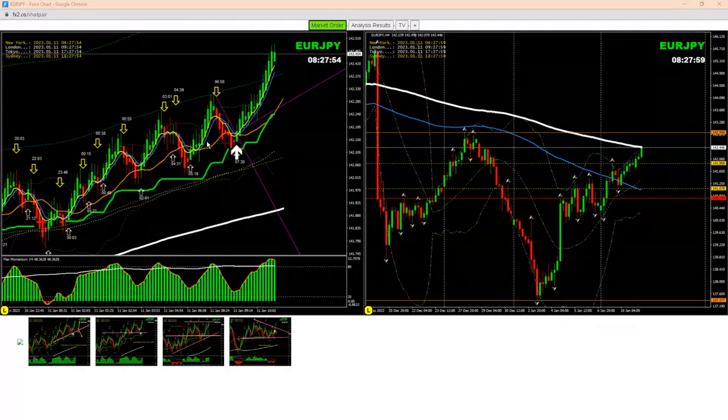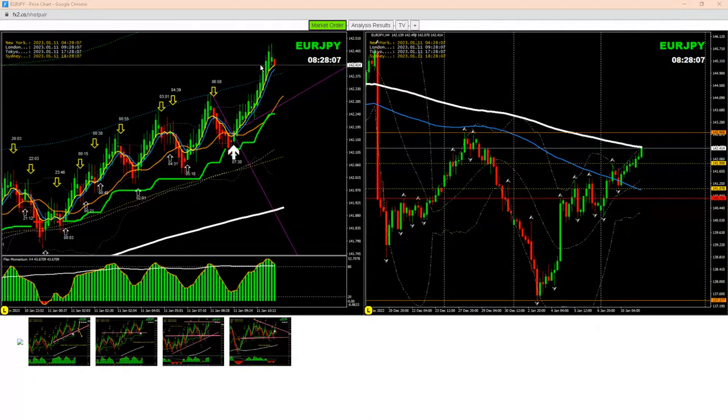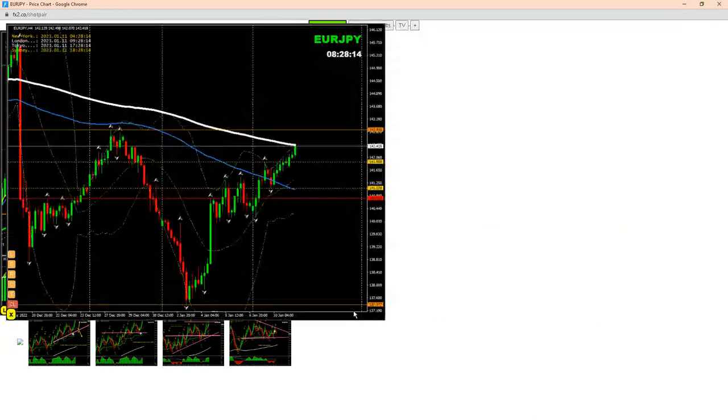Hello traders, good morning. Today is the 11th of January 2023. We just managed a beautiful pullback long trade on Euro/Yen and banked amazing profit. Let me explain to you on the four-hour chart first.